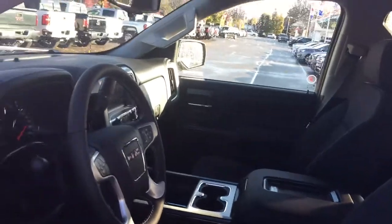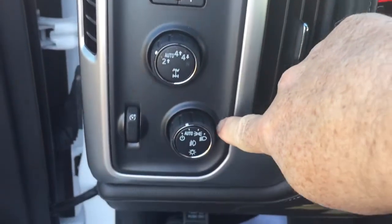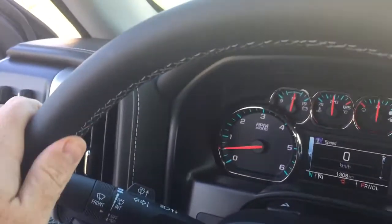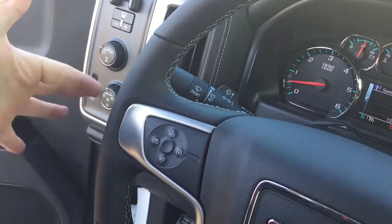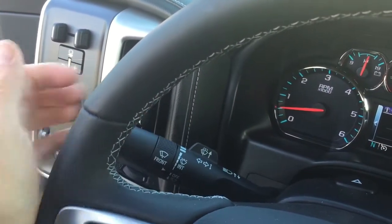Power driver adjustable seat with lumbar support. Working our way inwards from left to right: you've got your trailer brake, 4-wheel drive selector, interior lighting, and a nice leather-wrapped steering wheel — great attention to detail with that stitching, and it feels very nice to the touch. Cruise control on the left-hand side, with toggles to save and scroll through favorite radio stations. Headlights, turn signals, and intermittent wipers on the left.